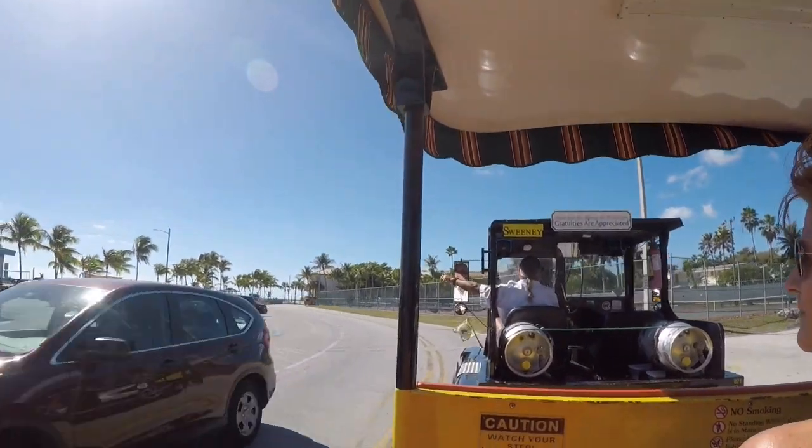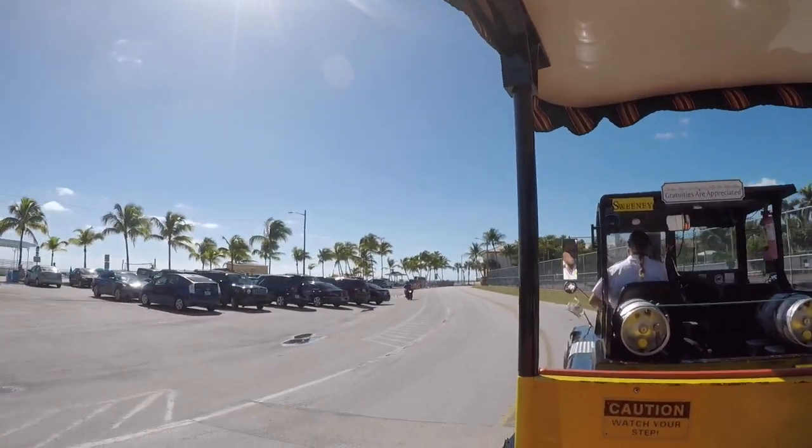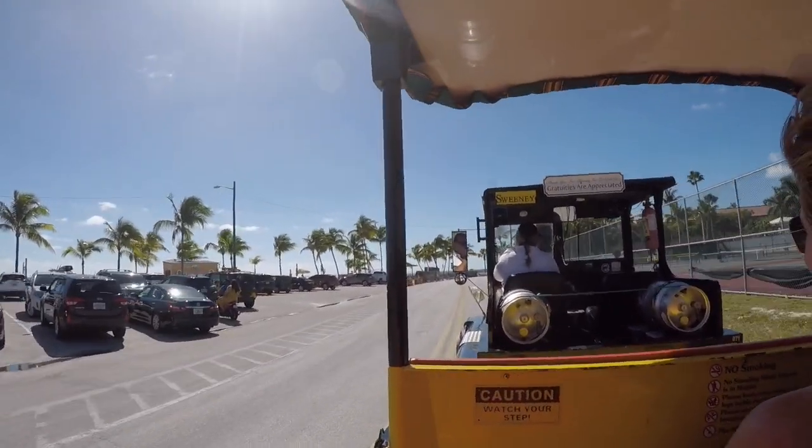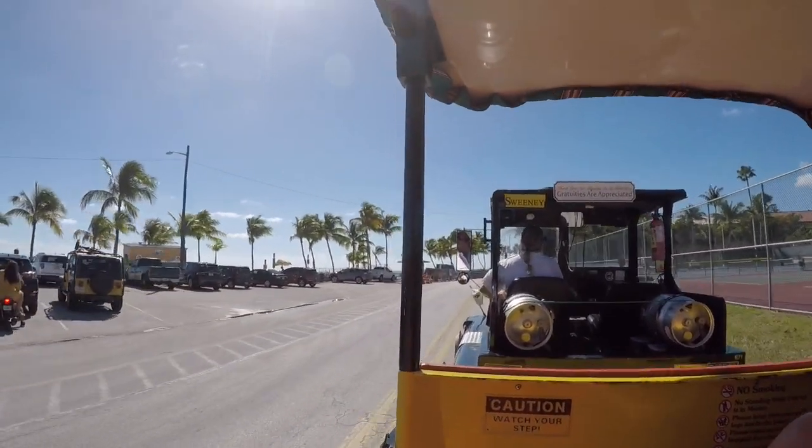Still a very beautiful beach, with water around 80 degrees. When you live in Key West, unlike Alabama, you can swim all year round in the Atlantic Ocean.